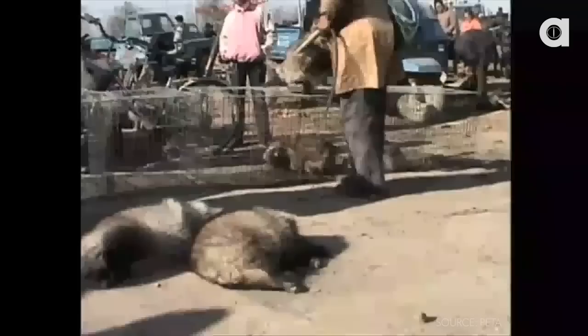In 2009, PETA released a video showing raccoons being thrown to the ground and skinned alive for their fur. Many of the raccoons were still alive five to ten minutes after being skinned.